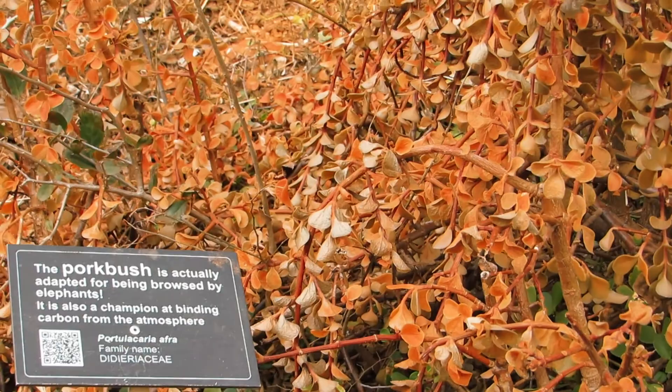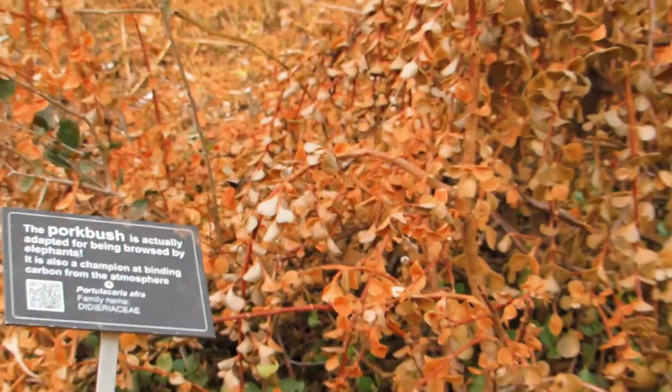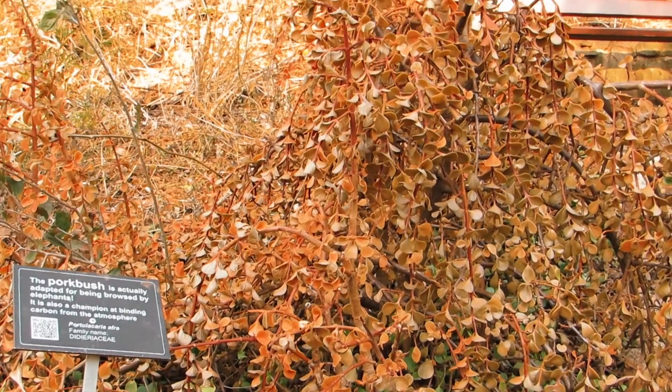The park bosch is a plant that is adapted for being browsed by elephants. It is also known as a champion at binding carbon from the atmosphere.